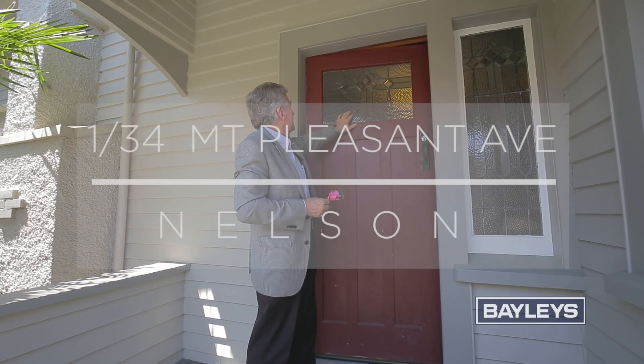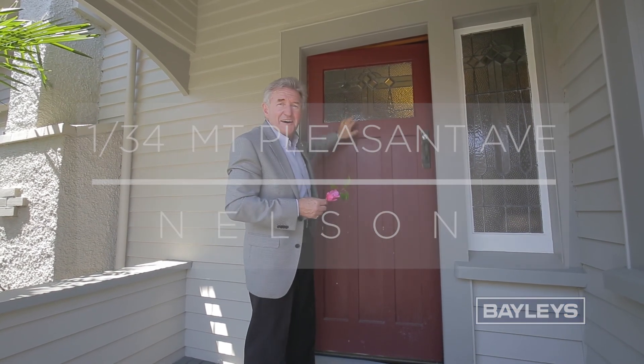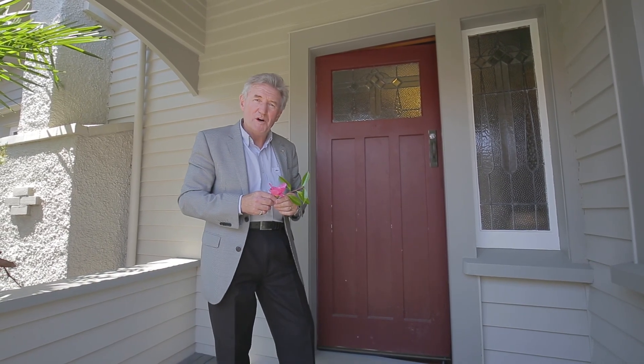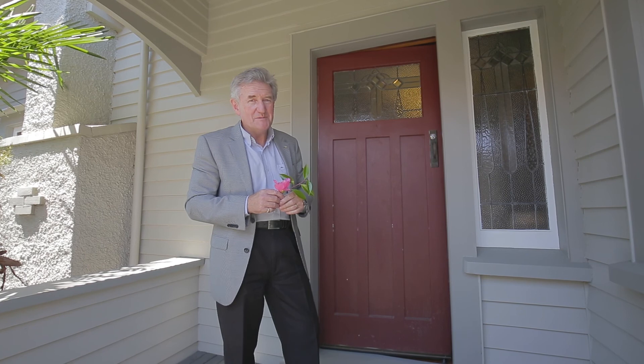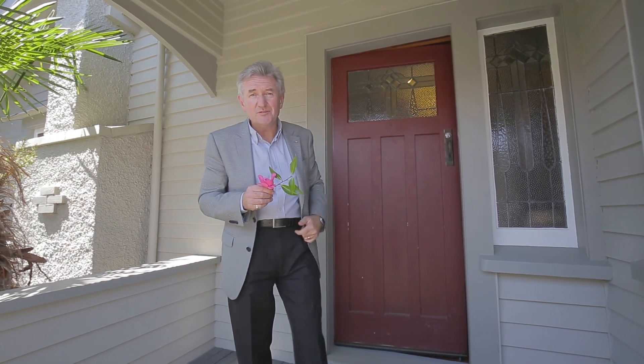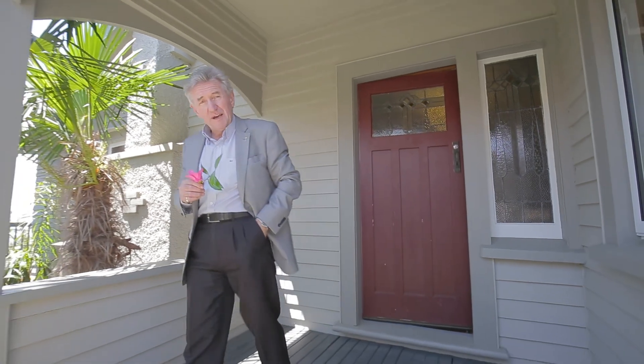Gosh, you don't often see this these days. Hi, I'm Jeremy Matthews at Bailey's Nilsen, up here at 134 on the very aptly named Mount Pleasant Avenue. And what we have here is a 1920s or 30s Californian bungalow.